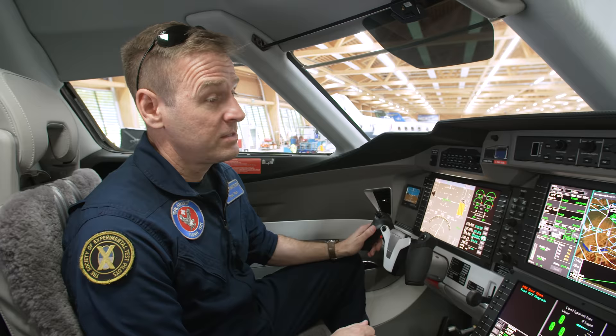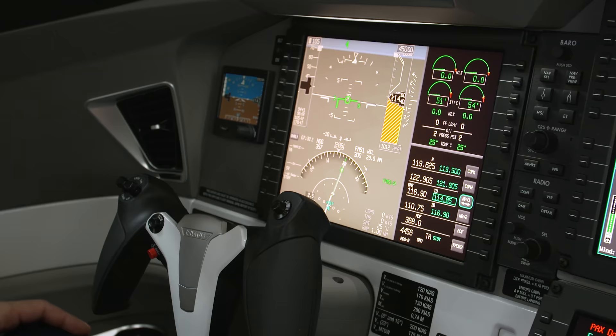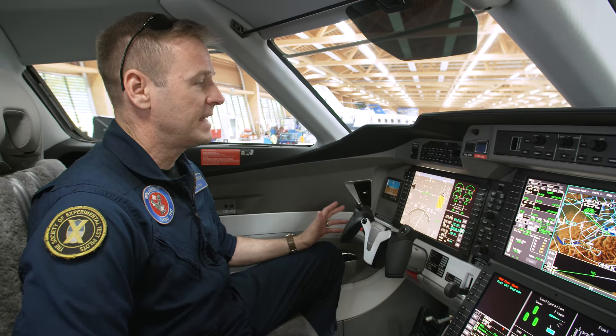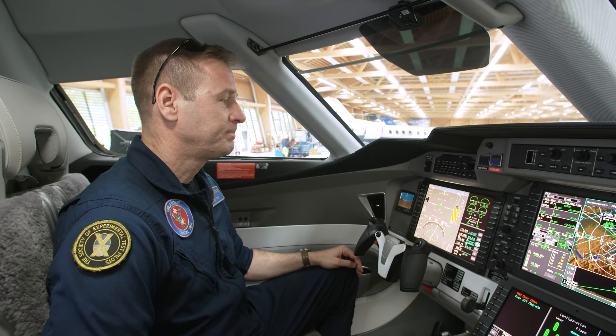The PC-24 cockpit features four large displays, including two primary flight displays for the pilot and co-pilot. Those show all of your flying information — airspeed, altitude, attitude, heading — and can be overlaid with traffic and terrain information.